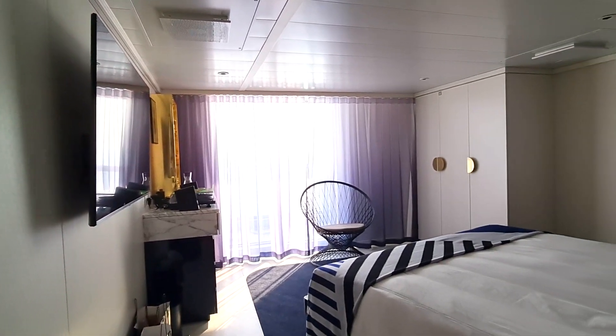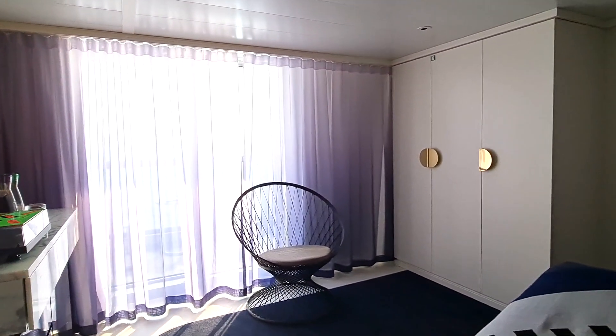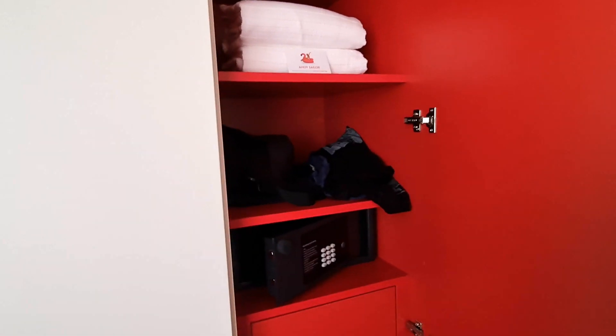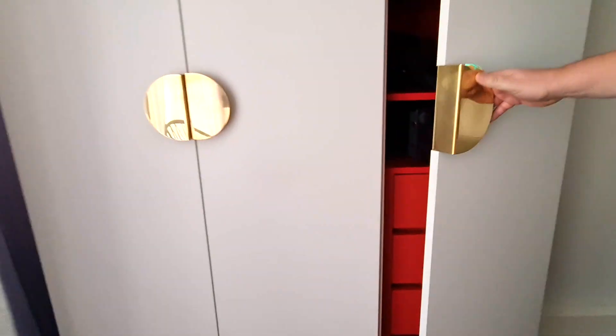What a fabulous cabin, look at the size. So let's start over here and we're going to leave the bathroom to last because that is pretty spectacular. So wardrobe — in here you've got regular stuff, what you get in every cabin. You've got your safe and drawers, so a decent amount of storage.